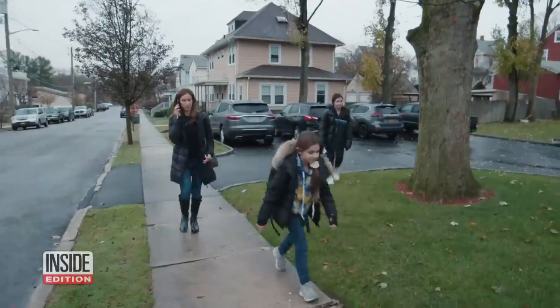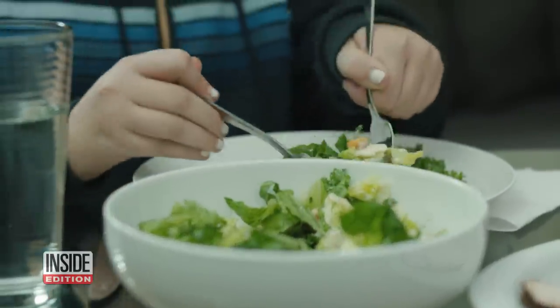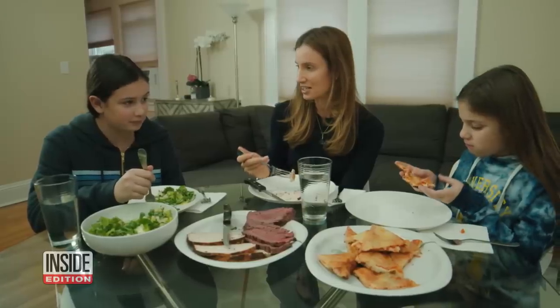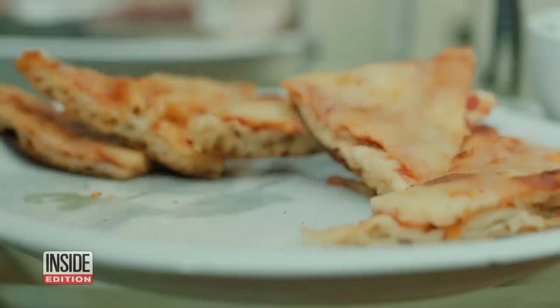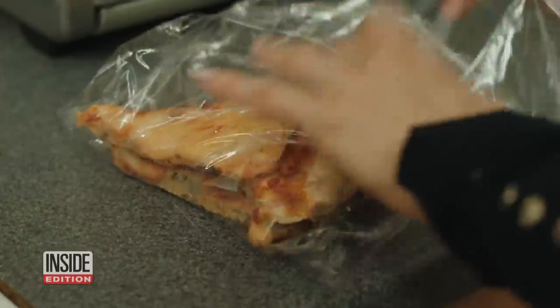Business owner and mom of two, Elise Shapiro, doesn't have time to cook every day, so she never lets her food go to waste. But just how long do those leftovers last? Once it's in the fridge, I don't always know if it's okay or not based off of looking at it or smelling it. I feel like sometimes you really don't know.